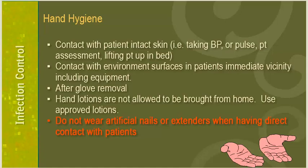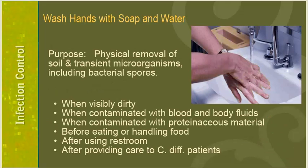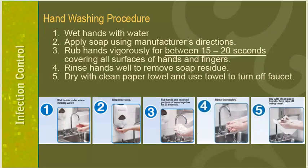Do not wear artificial nails or extenders when having direct contact with patients. Hand washing with soap and water physically removes soil and transient microorganisms including spores. Always wash hands with soap and water when hands are visibly dirty or contaminated with blood, body fluids, or other proteinaceous material, before eating or handling food, after using the restroom, and after providing care to C. diff patients. The correct hand washing procedure: wet your hands, apply soap, rub hands vigorously for at least 15 seconds covering all surfaces, rinse well, dry with a paper towel, and use the paper towel to turn off the faucet.